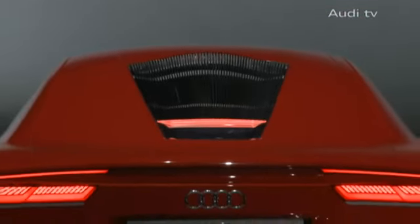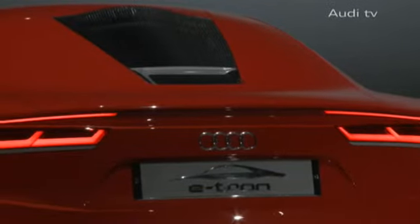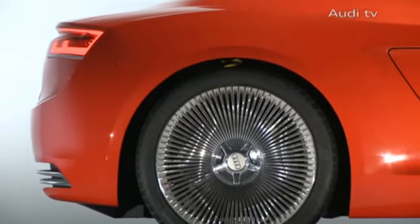At the Frankfurt Motor Show 2009, the electro sports car Audi e-tron is still a stationary exhibit. But a car like this longs for the road.